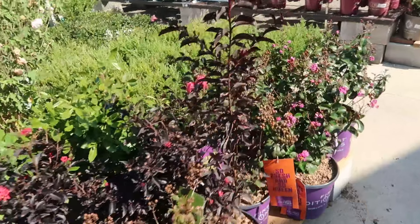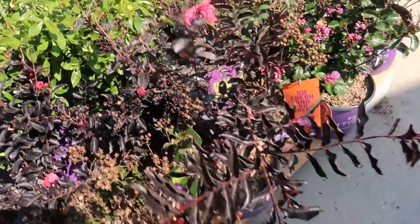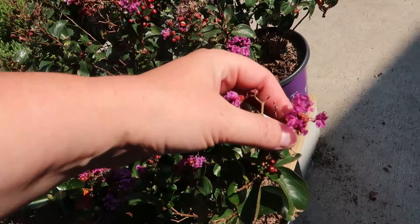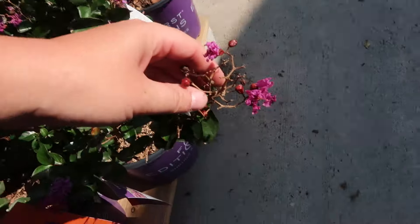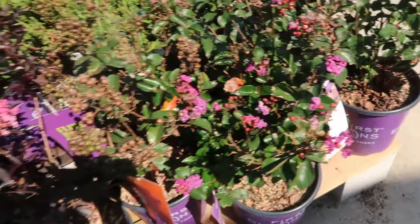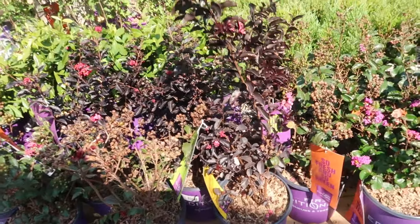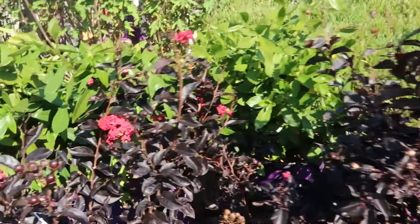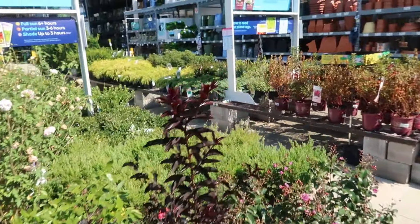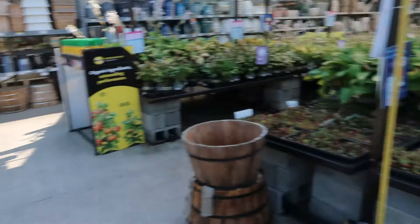Of course we have these gorgeous crepe myrtles — not perennial in our area — look at the purple blooms! And this one with the dark foliage — that doesn't scream fall, I don't know what will, with the red. I'm not going to go too much into the shrubs.